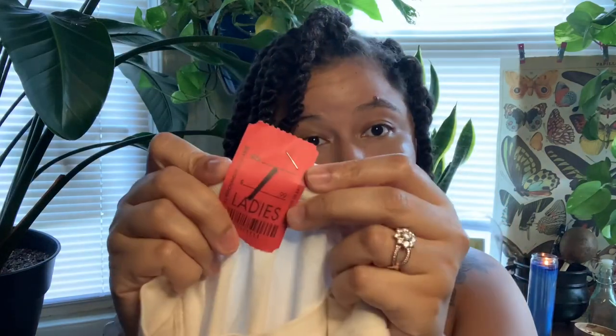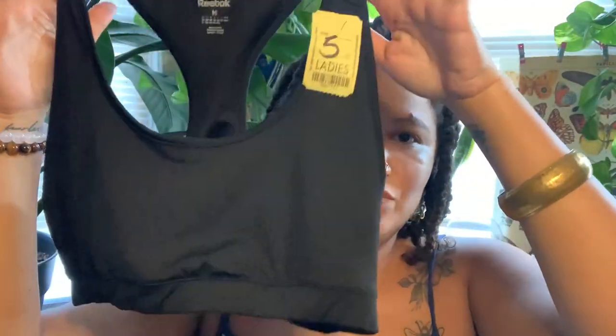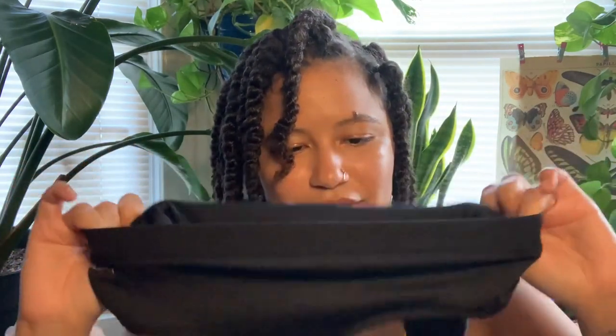Next, I got this shirt — my sister found it for me. It says 'Adios,' she thought it was cute, so I grabbed it, two bucks. Adios means goodbye, which is fun. This is for my sister — I got her a bra because she always likes bras and this was half off, so it's like $2.50. She likes the looser bras, so I got it for her.